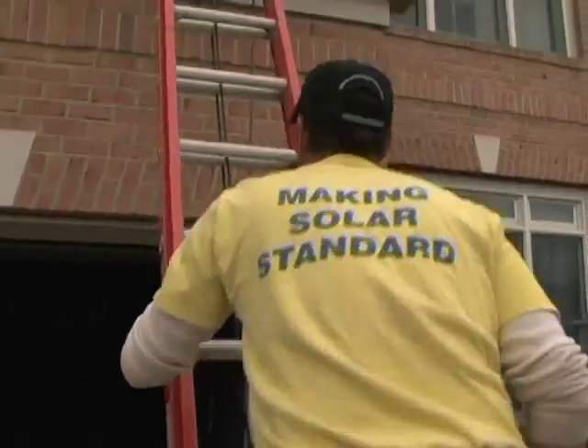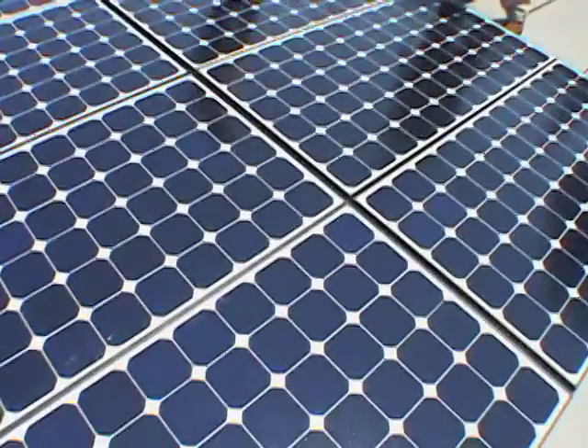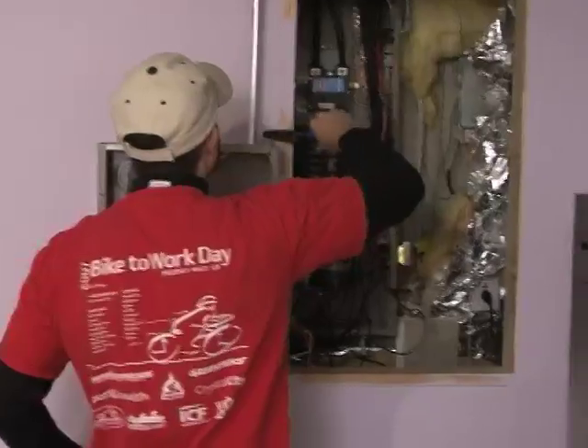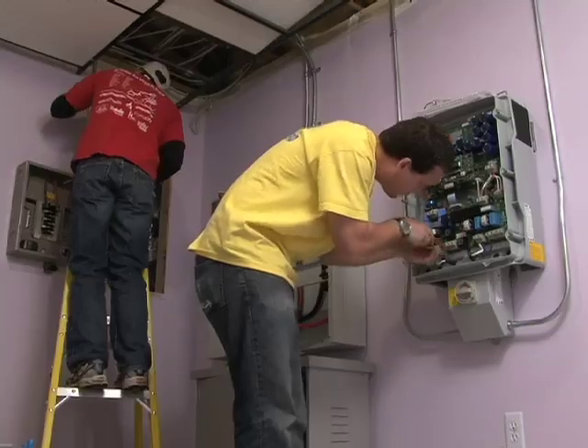The crew will first get up on your roof and lay out the array according to the design that you have selected. They will run some wires down into the basement, at the same time that the electrician is connecting the inverter to the electrical system of your house.